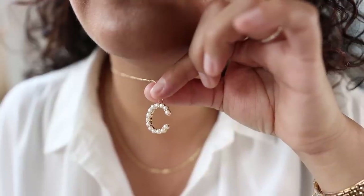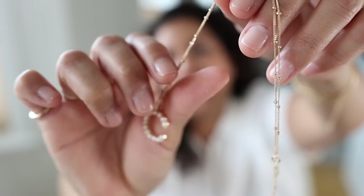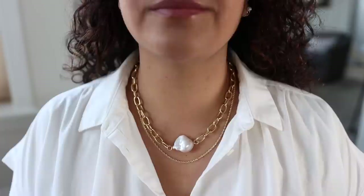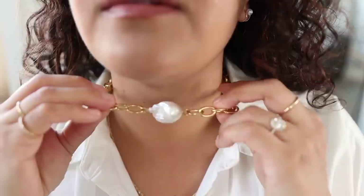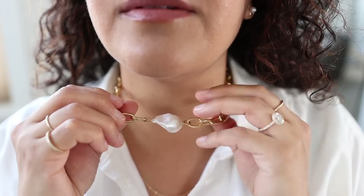My initials are CC, so I picked up this C charm and attached it to a chain I already had. I'm seriously obsessed with pearls right now. I also picked up this pearl necklace — it's a really fun freshwater pearl. Each pearl is unique because they're all freshwater, and I love the chunky statement of this necklace with this beautiful pearl. I think pearls are so awesome for spring and summer — they're light, they're airy, they're natural. They're just a really good spring summer vibe.